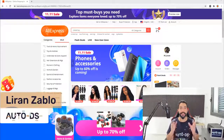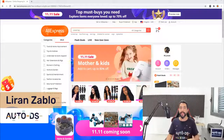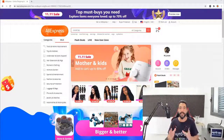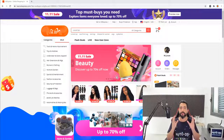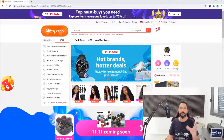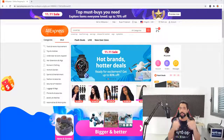AliExpress has just released a huge update, though under the radar. In this update, it's going to completely improve your cash flow when you're buying from AliExpress. If you have any issues with credit at the bank, you don't have to worry anymore. This update is going to streamline your whole cash flow experience when working with AliExpress as a supplier.